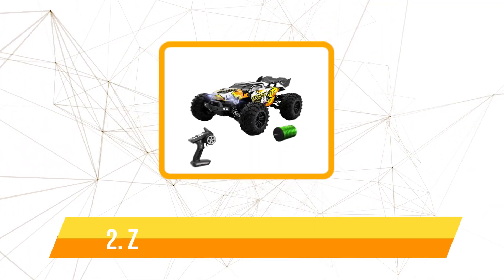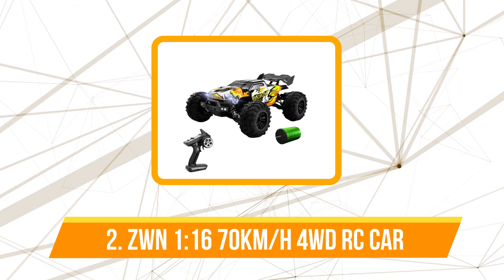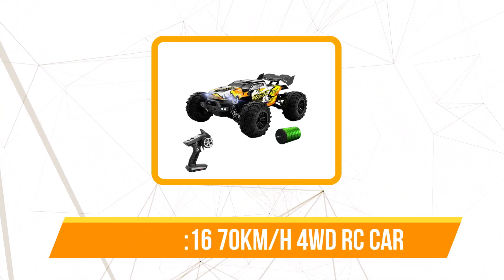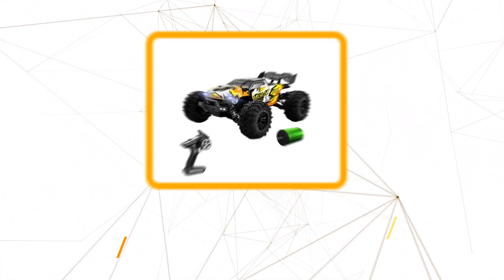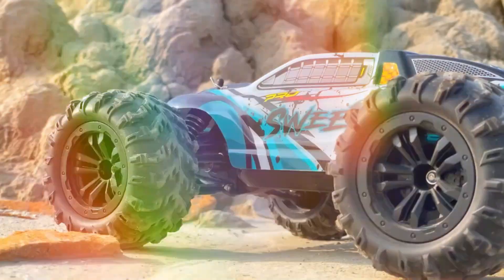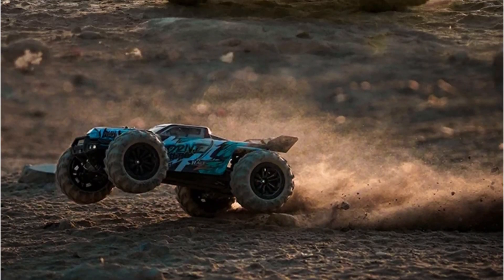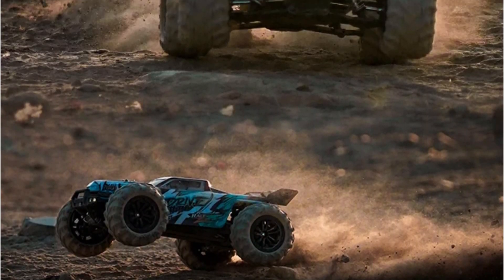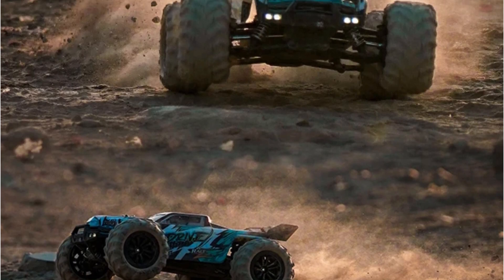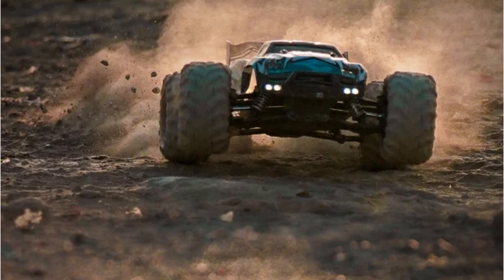At number two is the ZWN 1:16 70 km/h or 50 km/h 4WD RC Car. One of the standout features is its simulation structure design, providing a control feeling akin to that of a real car. The full-scale continuously variable speed change allows for high-speed driving, rapid acceleration, deceleration, braking, and even reversing.